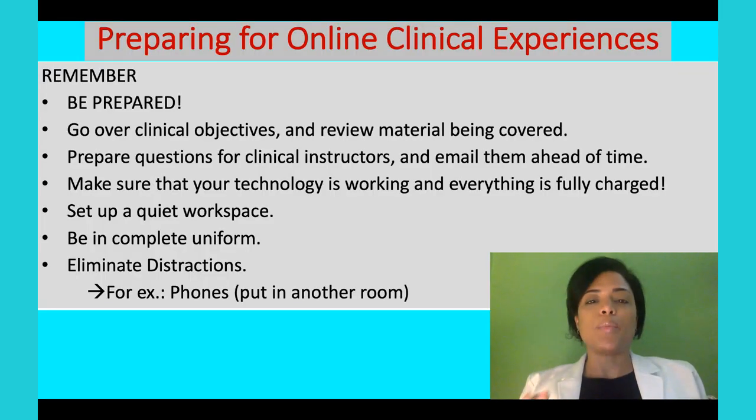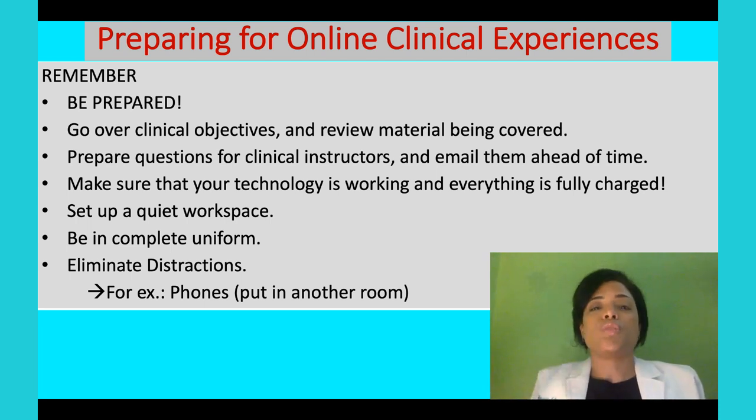Let's review. Be prepared — get up a little early and have everything set up, knowing you already checked that everything was working the day before. Get into the zone that you're going to be doing a virtual clinical experience. Make sure technology is working and everything is charged — many students don't have a charger or forget to charge and then aren't ready when it's time to start. Set up a quiet workspace free of clutter, put your phone away or on vibrate, and avoid all distractions.